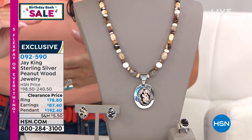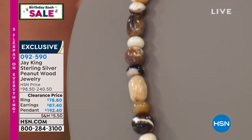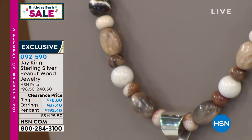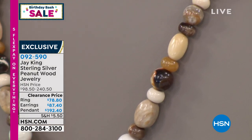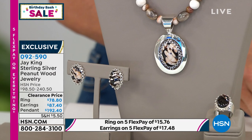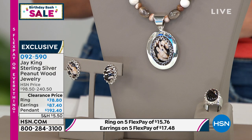Pendant and necklace on sale at $192 — originally HSN price $240. Earrings $87.40. The ring, available in sizes 5 through 12, is on sale for $78.40. Out to Jay — what exactly is peanut wood? Is it related to chalcedony?